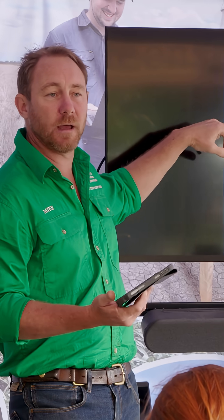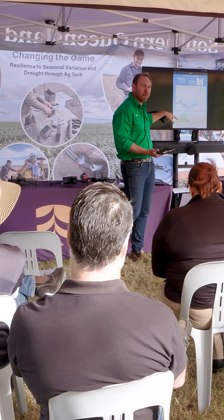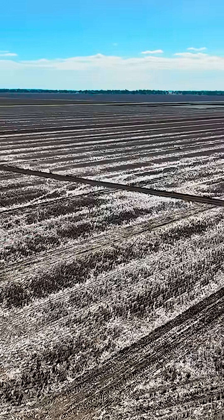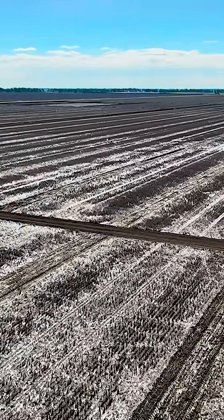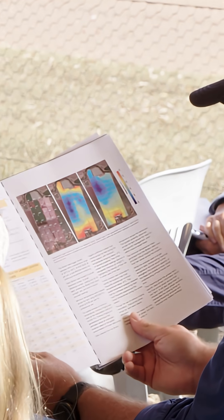The next step on from that is taking some of that data and calibrating computer models to extend that information, because a soil moisture sensor really only monitors the soil moisture. We've taken a number of different sensing technologies, exported that data into some models, and calibrated and validated those models so that farmers can make better decisions around water management through the season.